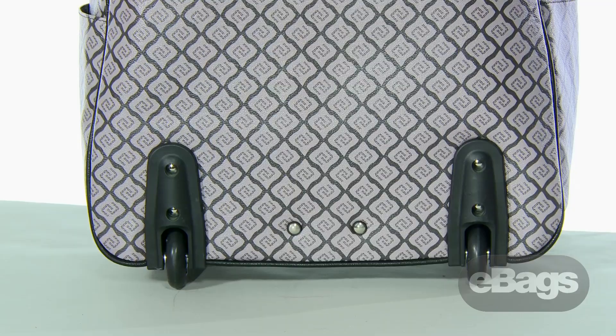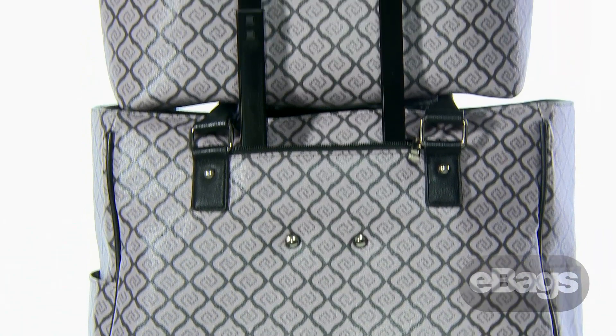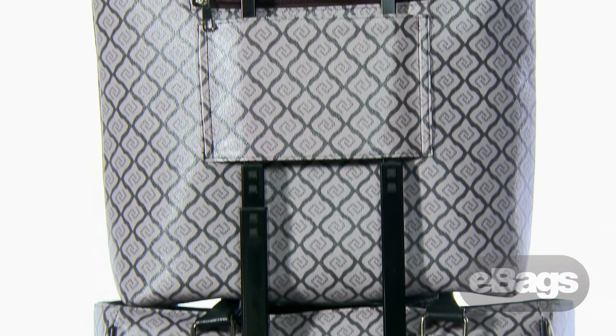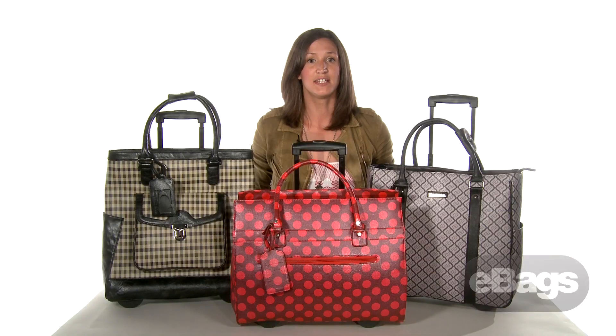Roller brief and tablet tote sets are also available on eBags.com. These sets offer the perfect matching solution for the woman who has a bit more to carry. Now you can travel in style with Cabrelli available at eBags.com. Thanks for watching.